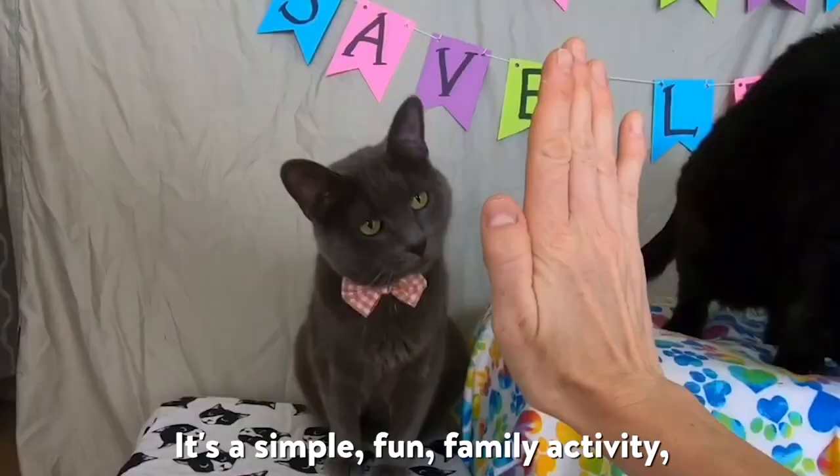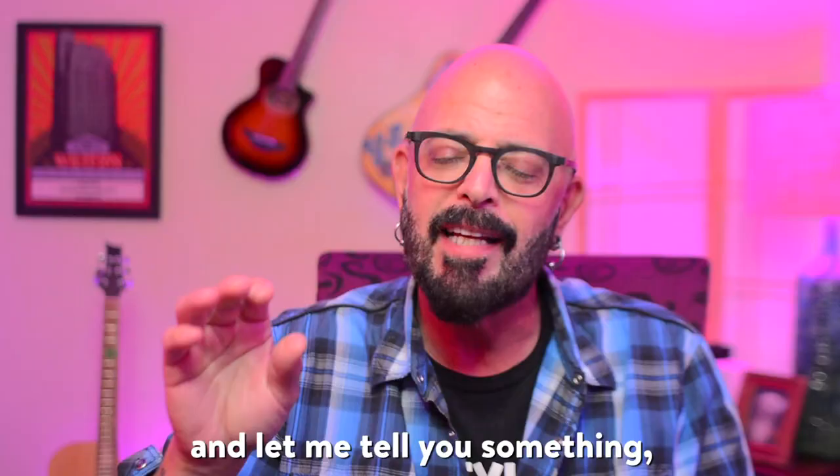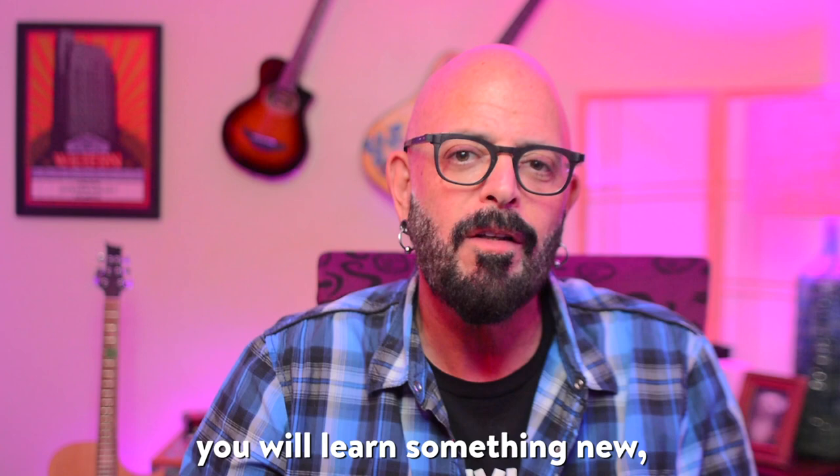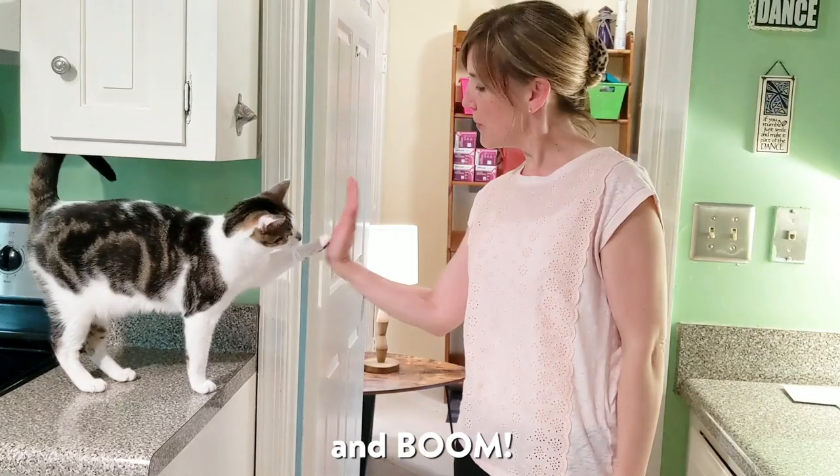It's a simple, fun family activity, and let me tell you something — you can take it from your cat daddy, you will learn something new and you will promote a deep bond with your cat just with these simple exercises. So let's get to it. All you got to do is click the link below, download the instructions, and boom.